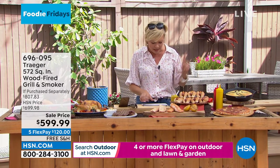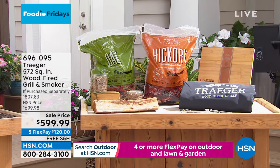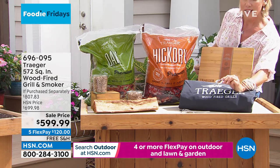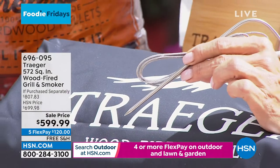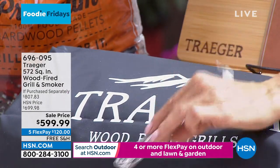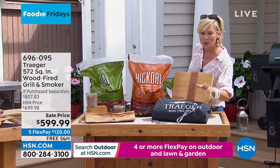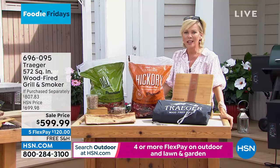I wanted to double check - yes, the cover is included. You're getting the grill and smoker, the main grill grate, the extra cooking rack, a plug-in thermometer, and the probes right here so you can check the temperature. It's important to get certain things like pork and chicken to the proper temperature. You get two of them. You get the fold-down prep shelf, and this is your cover - so protect it from the rain, from the elements. Even if you live in cold weather, you're going to enjoy this year around.